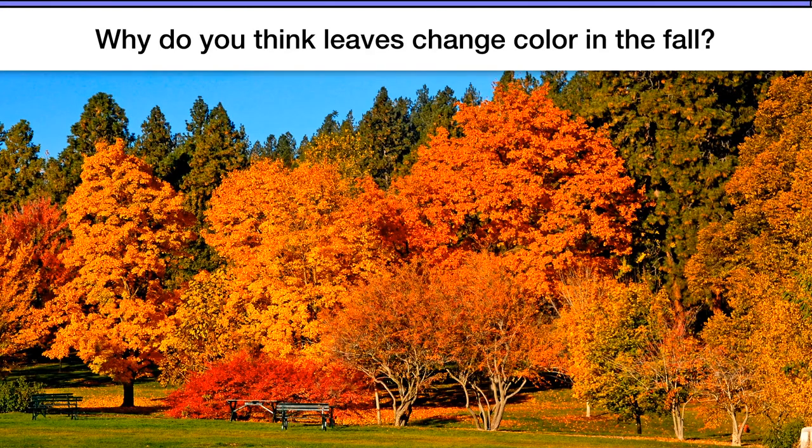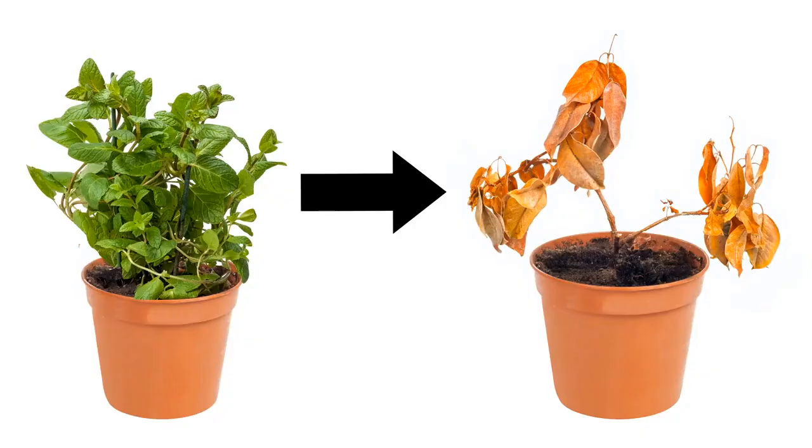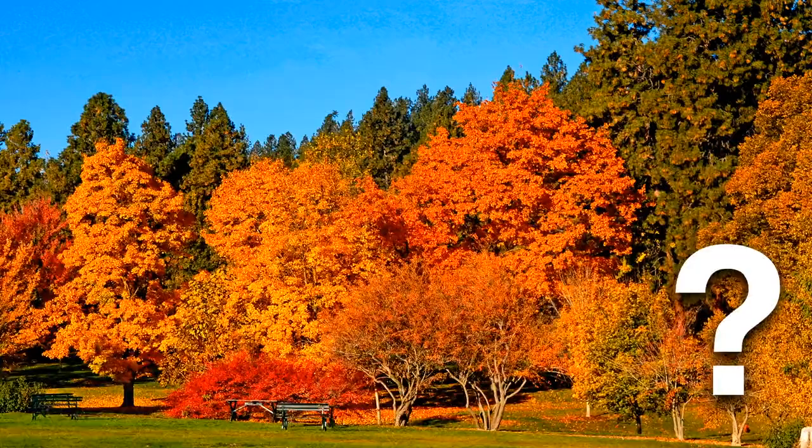Okay, you ready? I don't know what ideas you might have come up with, but think about this. If you've ever forgotten to water a plant, you might have seen its leaves turn kind of yellow or brown. The plant is dying. Could it be that trees' leaves are changing color because the trees are dying?